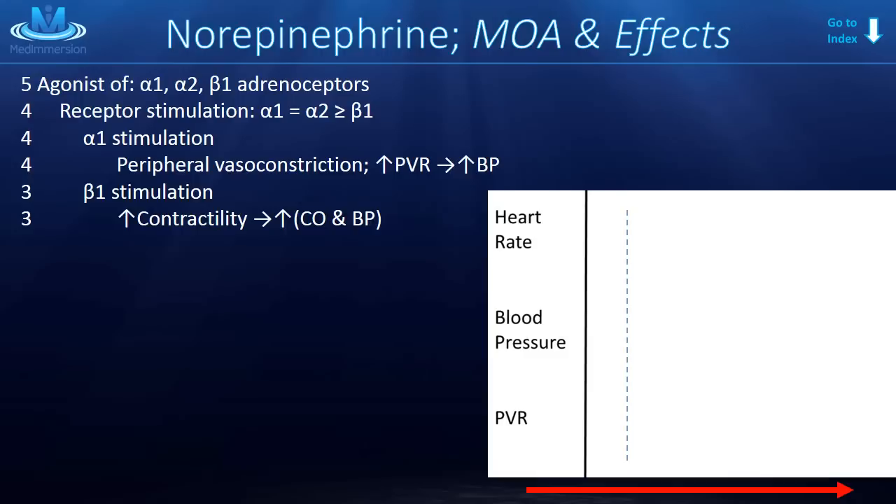Looking at the graph, let's talk through the physiologic effects. For heart rate: norepinephrine is a beta 1 agonist, which normally would increase the speed and strength of the heartbeat. However, norepinephrine does such a good job increasing pressure that baroreceptors, through an increase in vagal tone, cause a reflex bradycardia.